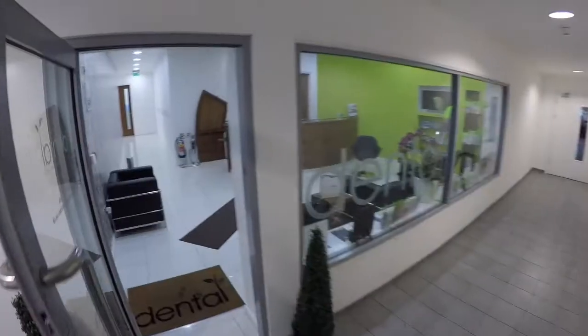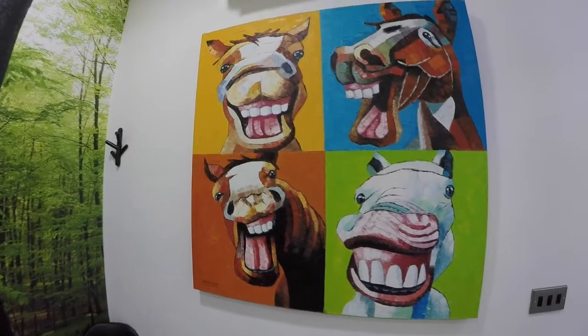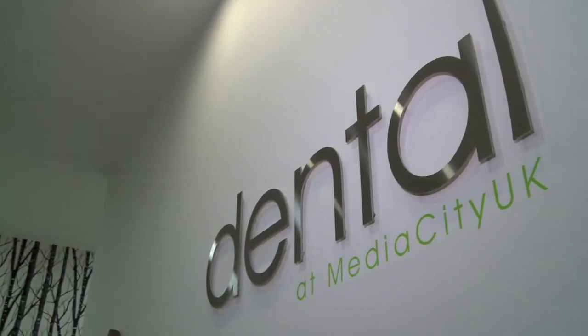At the clinic we offer a wide range of services from routine examinations to hygiene appointments to more complex smile makeovers and implant treatments.